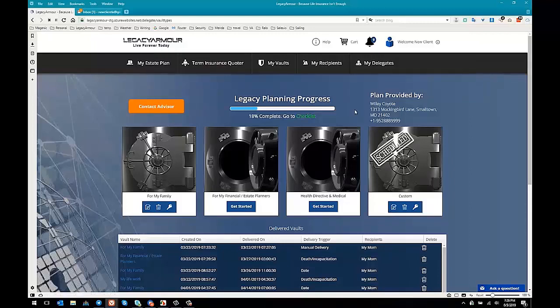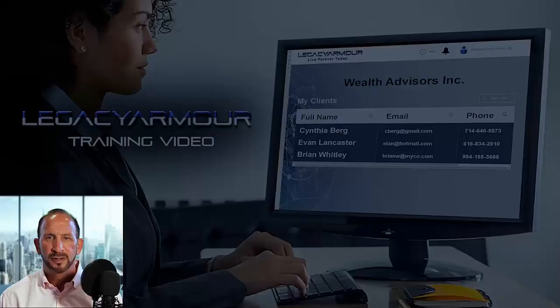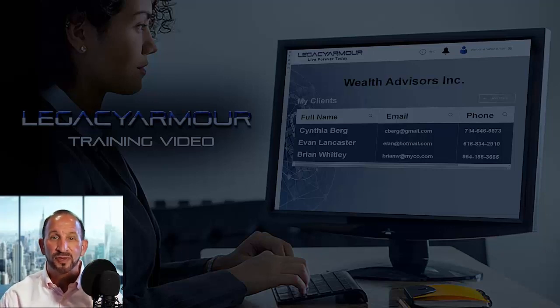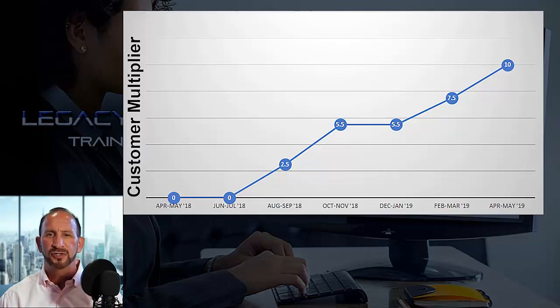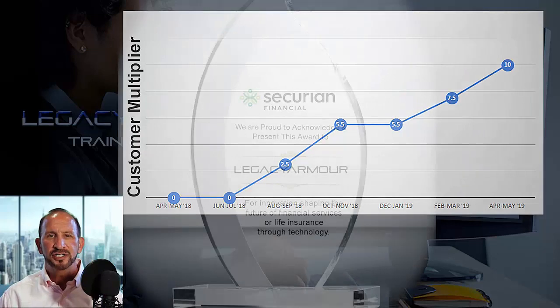And now we'll get back to the training video. The big question on your mind right now is: does this really work? Of course it does. The more you use the system, the more results you'll see. But don't take our word for it — look at what kind of results one of our top insurance advisors got after using our system for one year. In mathematical terms, this is called exponential growth — in other words, the more clients you have, the faster you grow.